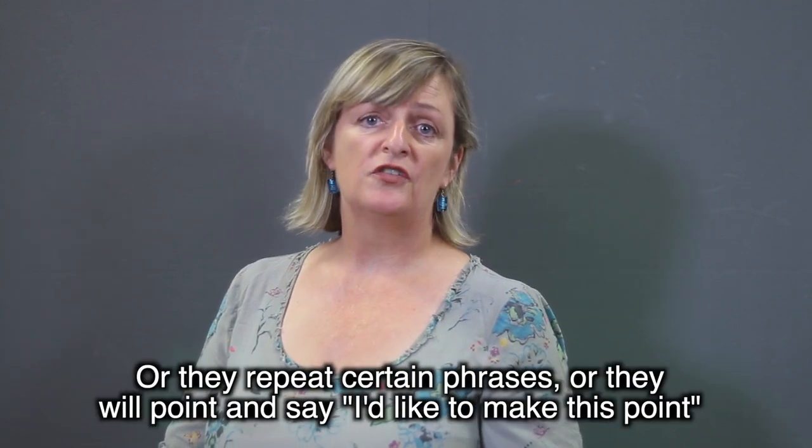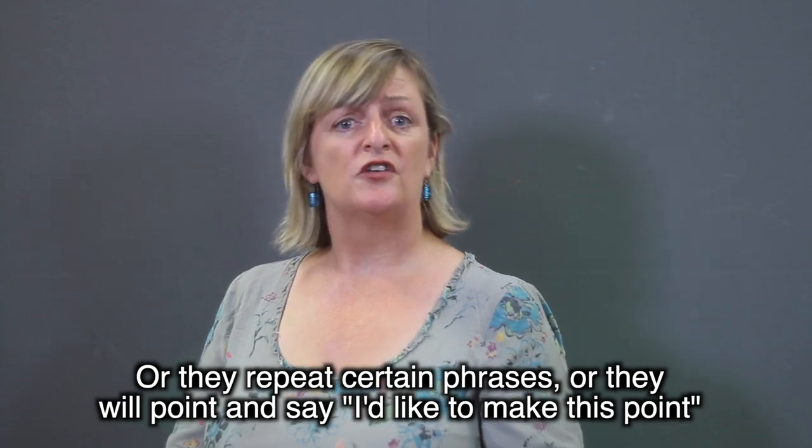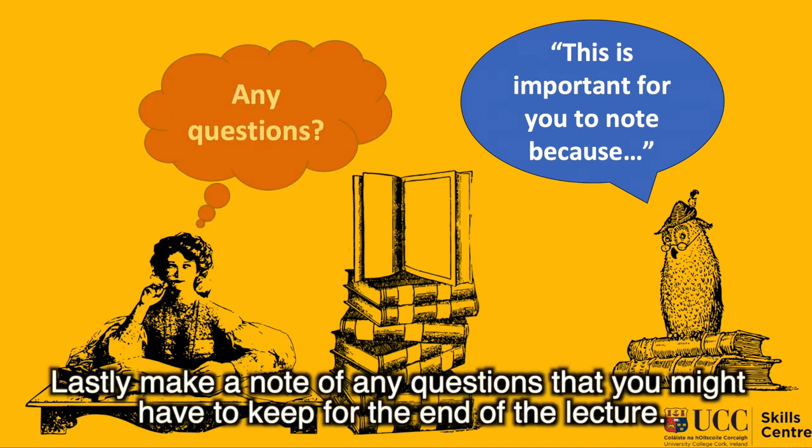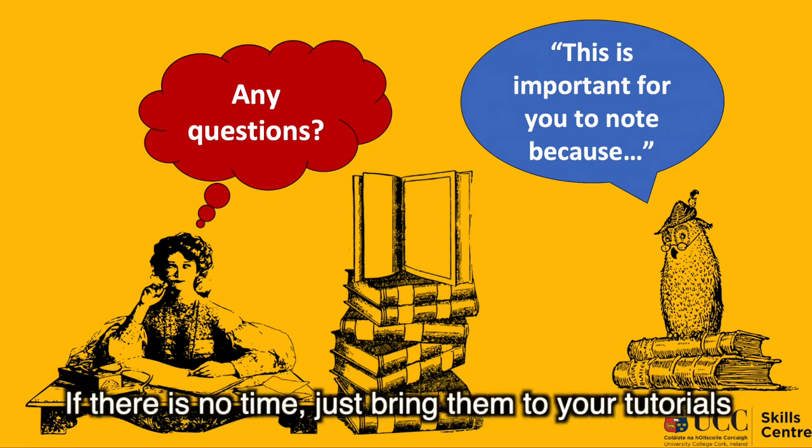Your lecturer will flag up important things by saying things like 'this is important for you because,' they will repeat certain phrases, or they'll point and say 'I'd like to make this point.' Make a note of any questions that you might have to keep for the end of the lecture.